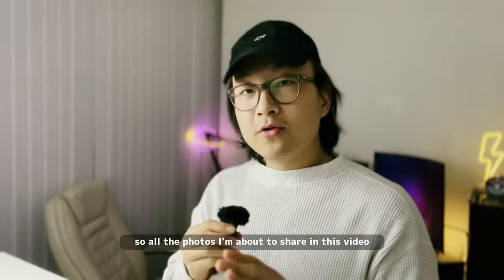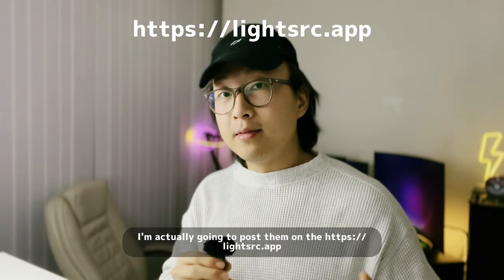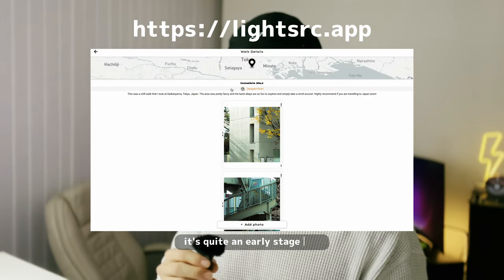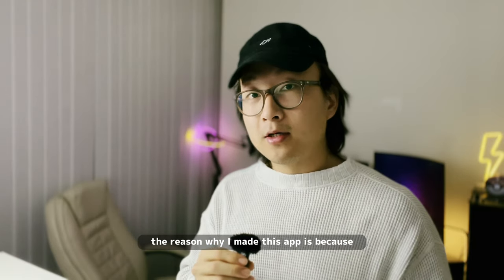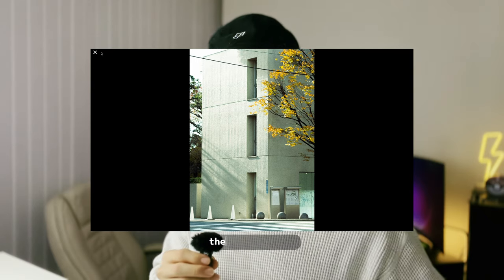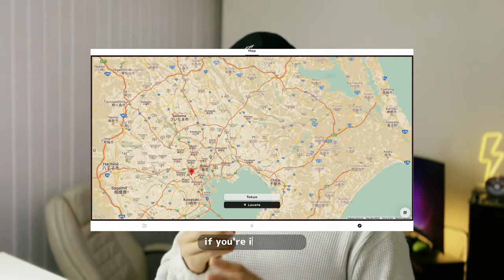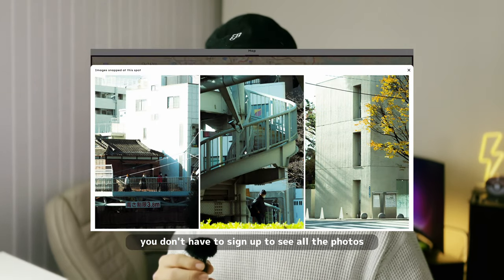All the photos I'm about to share in this video I'm actually going to post on the Light Source app. Full disclaimer — I actually made this app myself. It's quite an early-stage app; the reason I made it is because I want a platform where people can share their photo walks and city hikes through photography and also share the locations where they took those photos. If you're interested, the link is below — you don't have to sign up to see all the photos.